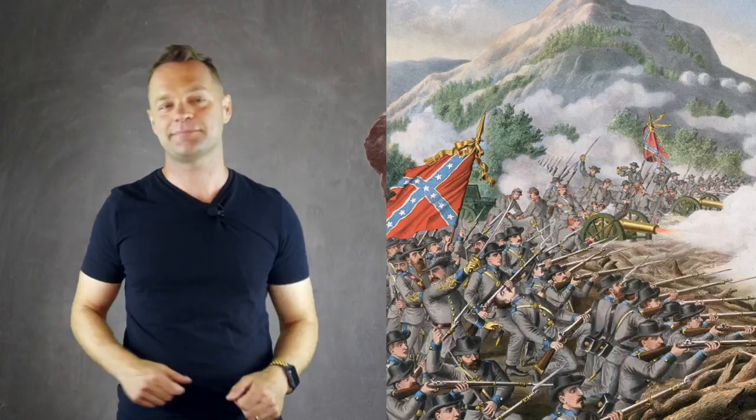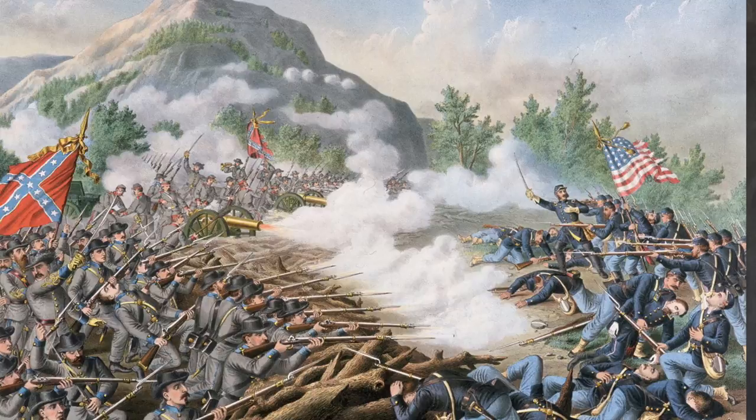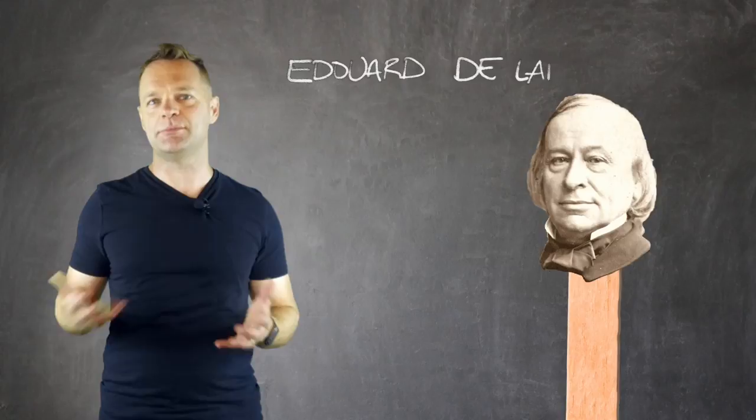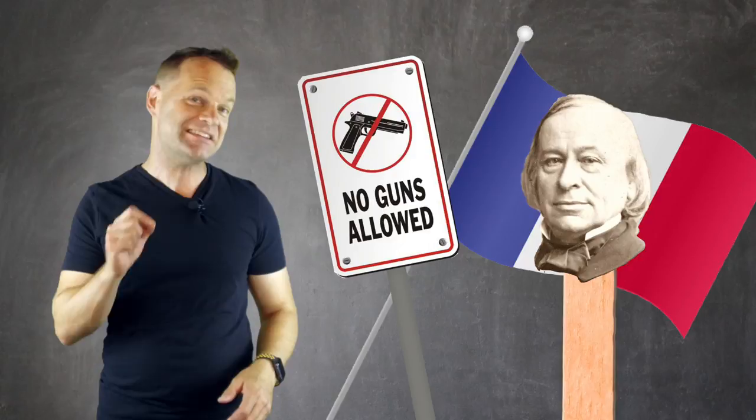Just after the Civil War came to an end in 1865, the Frenchman Edouard de Laboulaye was trying to find non-violent ways to inspire France towards democracy. He decided: let's celebrate that country over the pond building democracy, and give them a statue.